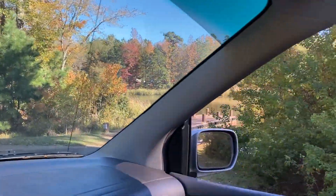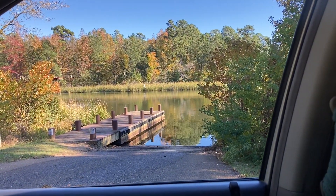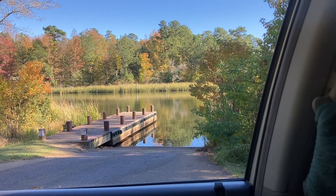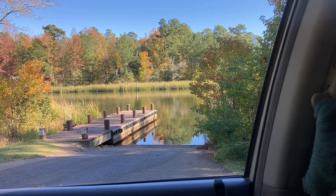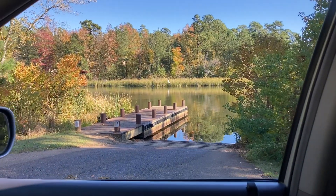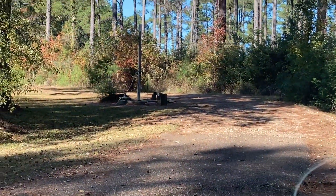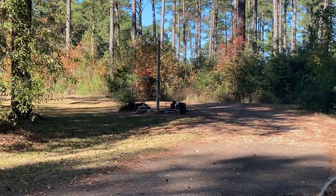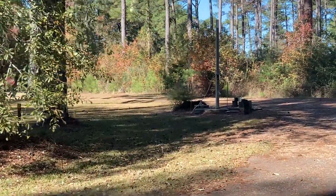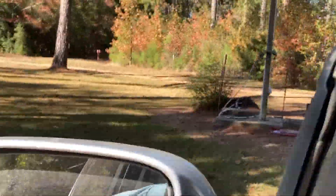And here's the boat ramp. The dump station is at the entrance of the campground — pretty much a standard setup for the dump station.